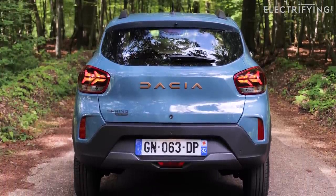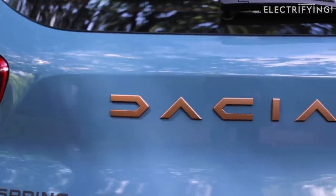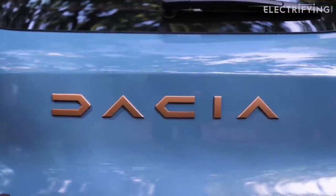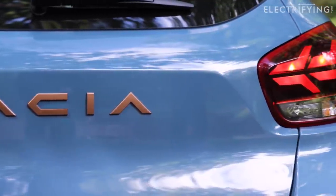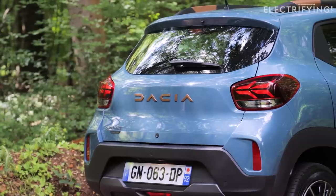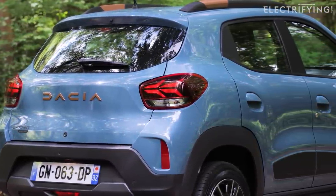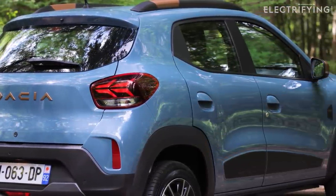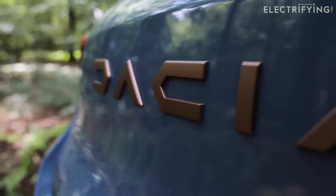We won't get any grants here in Britain, which means it doesn't look nearly as cheap. But we're promised it will still be the cheapest proper new electric car you can buy. Dacia tells us it will undercut the new Volkswagen ID.2 and Citroën C3 Electric too — both of those will be around £21,000. But most people pay on some sort of finance deal and the Spring could cost less than the average petrol bill per month.